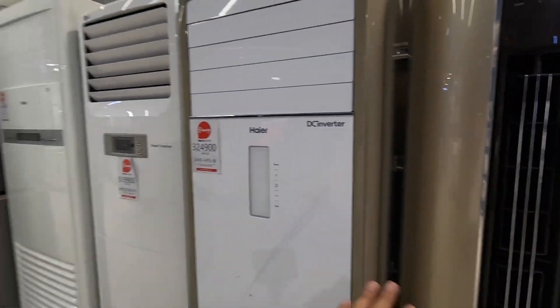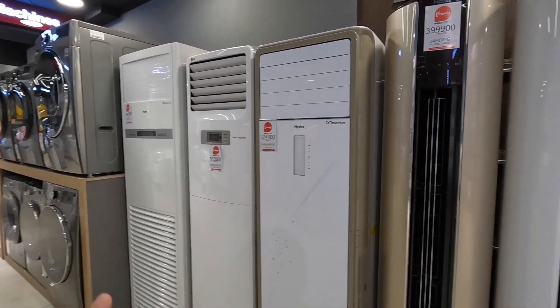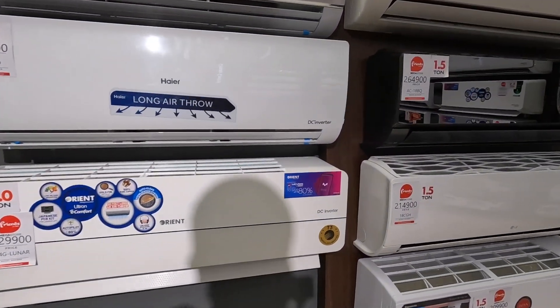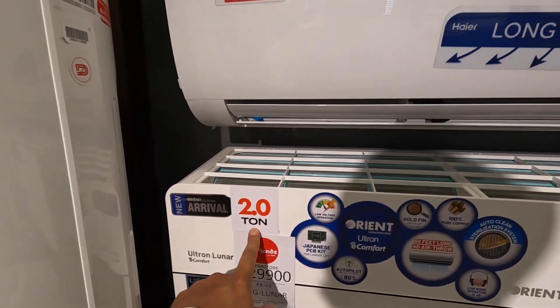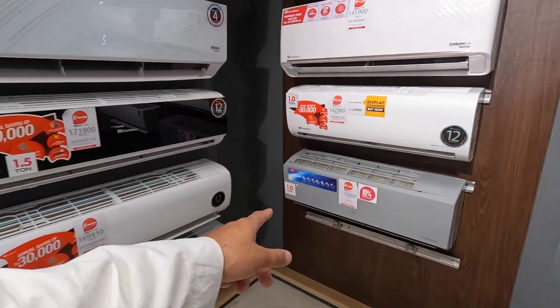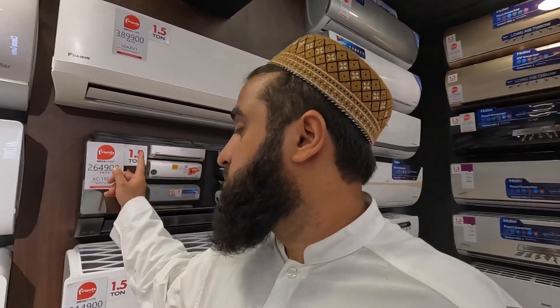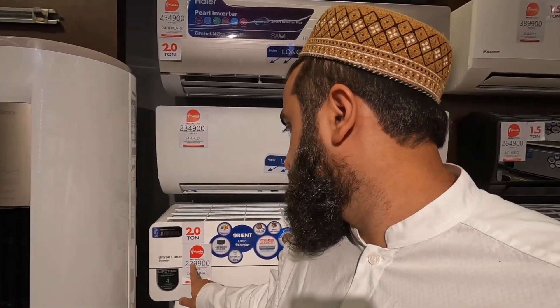These are the upright floor-standing ACs — I wouldn't suggest any of these unless you're living here temporarily and want to move it room to room. Otherwise go for something fitted to the wall. The larger the capacity the better cooling you'll get — don't go for the smallest which is 1 ton. Go for 1.5 ton minimum, and if you've got a big room or want to cool multiple rooms, go for 2 ton. Obviously the price jumps as well.